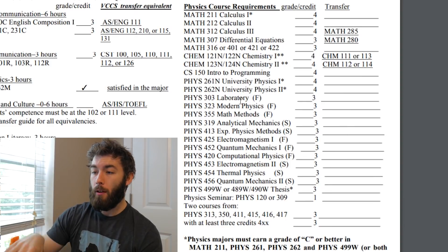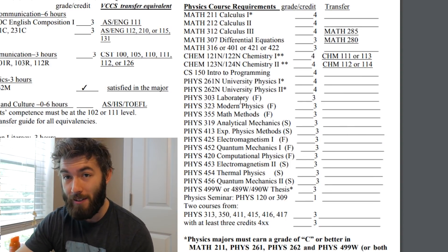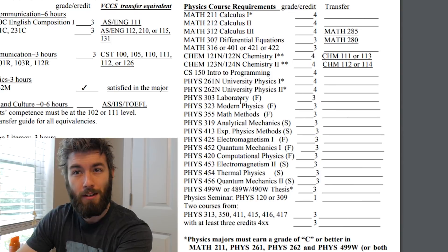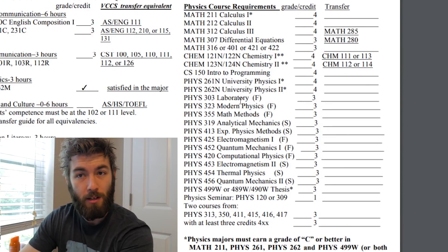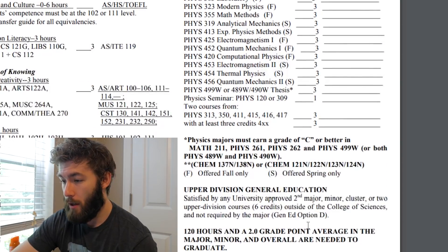On top of all that, every physics major at ODU also has to do a senior thesis, which is effectively a physics student's opportunity to learn what research is like if you don't get an internship. I did my senior thesis with an atomic theorist, and I essentially wrote a code to calculate cross-sections, which was cool — I had fun doing it.